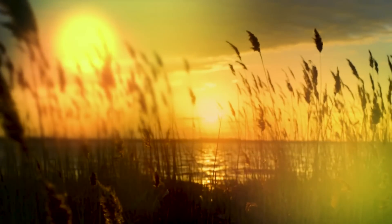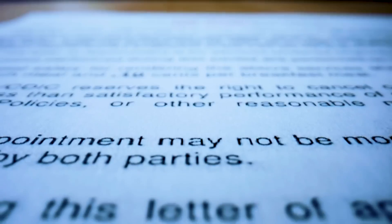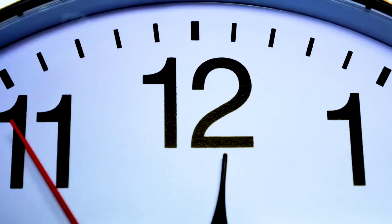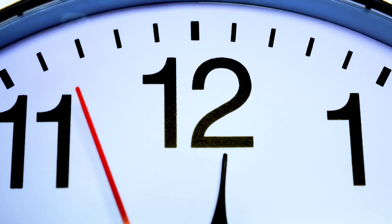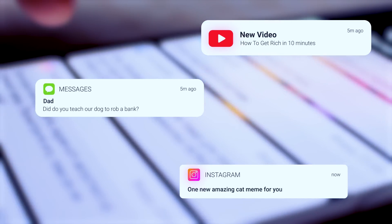Hello friends, welcome back to the channel. Picture this: you're sitting in front of your study material, staring at a page that might as well be written in hieroglyphics for all the sense it's making. The ticking clock on the wall is louder than your thoughts. Your phone's constant notifications are a siren song luring you away from your task. Sound familiar?